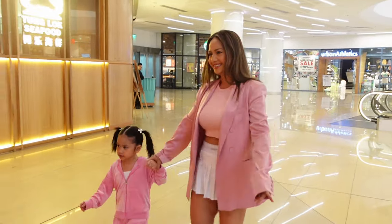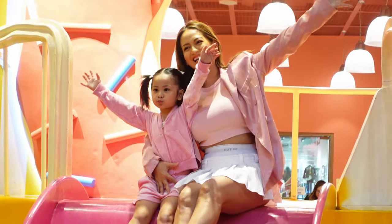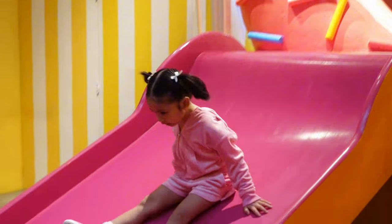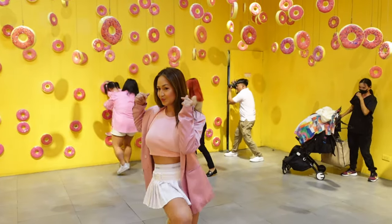Sharing with you our unforgettable experience at the Dessert Museum located at the S Maison Mall Conrad Hotel on Seaside Boulevard in Pasay City, Metro Manila. Upon entrance, there's a slide going into the first room — this is the first of eight mouth-watering rooms that transforms your favorite sweets into one epic imaginative wonderland.